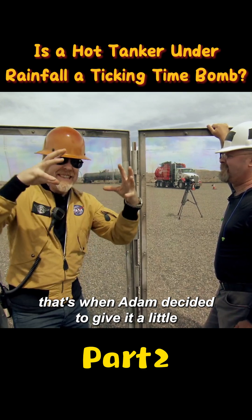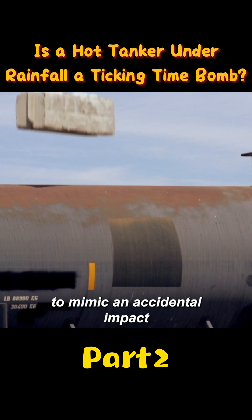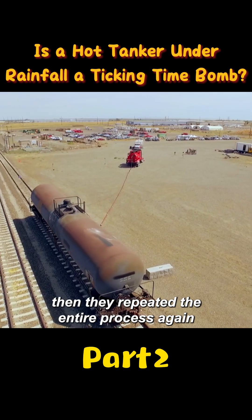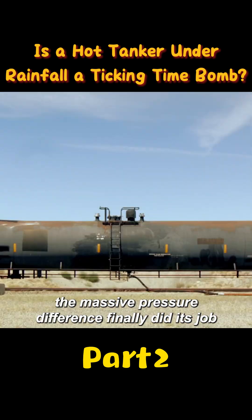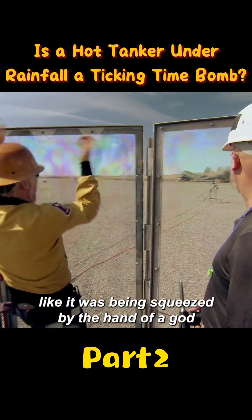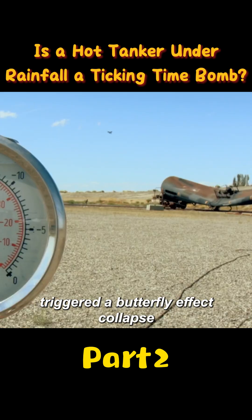That's when Adam decided to give it a little encouragement. He used a crane to suspend a giant boulder over the tanker and dropped it to mimic an accidental impact. The tanker dented instantly, then they repeated the entire process again. This time, when the tanker was once again near vacuum conditions, the massive pressure difference finally did its job. The tough steel shell crumpled like it was being squeezed by the hand of a god, and the dent caused by the boulder triggered a butterfly effect collapse.